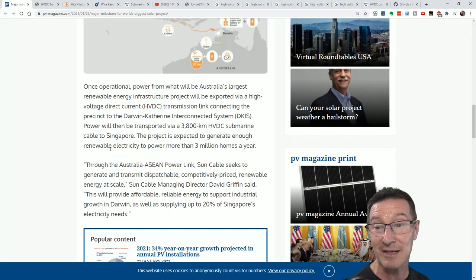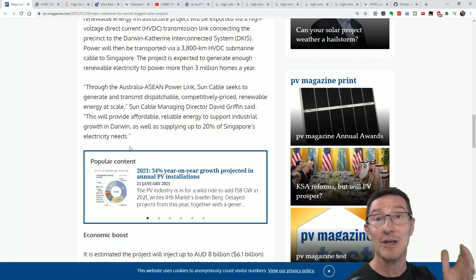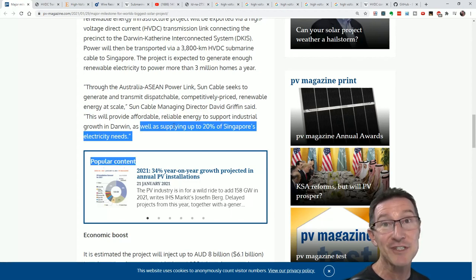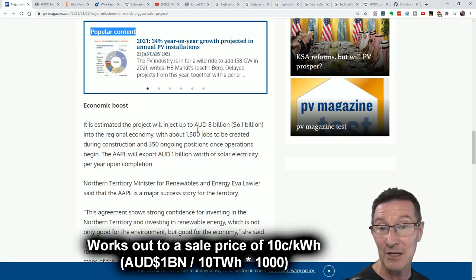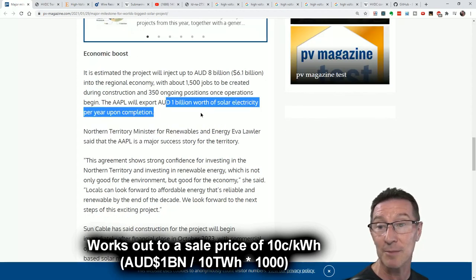The project is expected to generate enough renewable electricity to power more than 3 million homes a year — in Singapore. So it's cost-effective to build this infrastructure in Australia and transport it 3,800 kilometres to Singapore. It will supply up to 20% of Singapore's electricity needs. It's estimated the project will inject up to 8 billion Aussie dollars into the regional economy with about 1,500 jobs, and one billion dollars worth of solar electricity per year upon completion — for export.